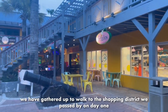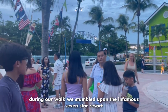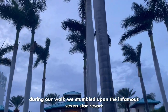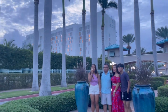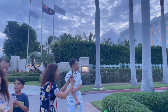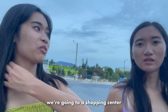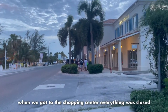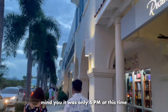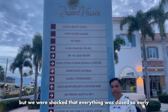Now it is nighttime. We have gathered up to walk to the shopping district we passed by on Day 1. During our walk, we stumbled upon the infamous seven-star resort. We're going to a shopping center. Unfortunately, to our disappointment, when we got to the shopping center, everything was closed. Mind you, it was only 6 p.m. at this time - not too late. But we were shocked that everything was closed so early.